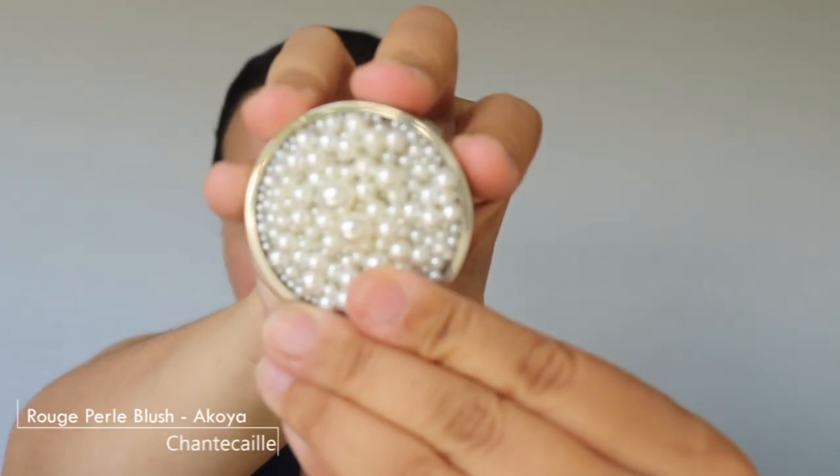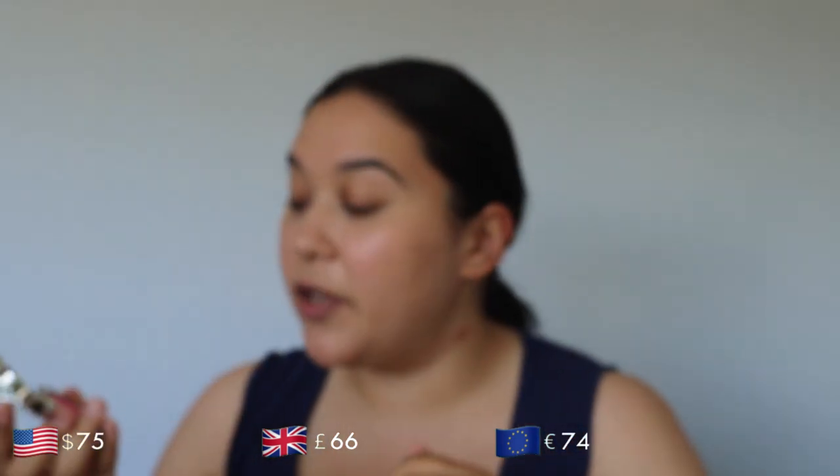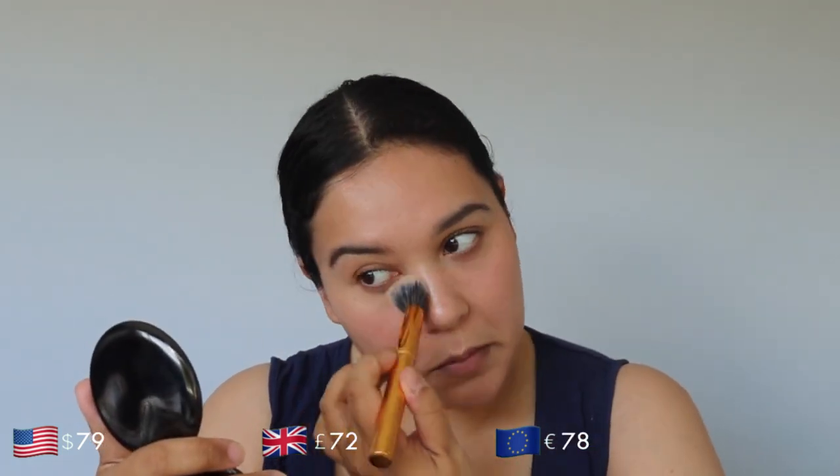I have the Chantecaille blush in Akoya, which came out in the holiday collection of 2021 — a beautiful blush I still use on spring days or combined with my Westman Atelier blush stick. Before I use that blush, I'm going in with the Chantecaille powder in shade Light Medium to set my under eyes and T-zone, since those are my creasy areas.